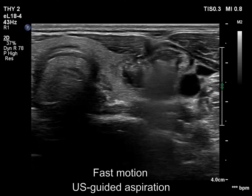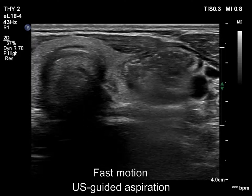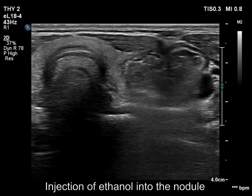The growing cloudy mass hinders the visualization of the needle, therefore we do not move the needle during the procedure.